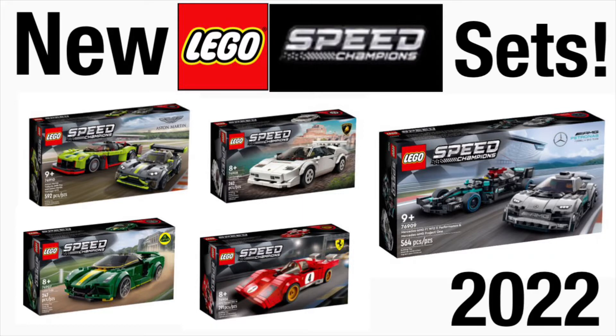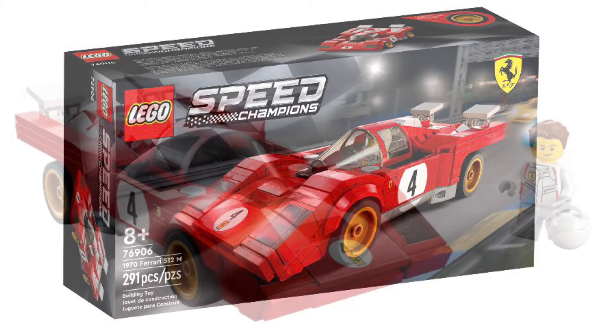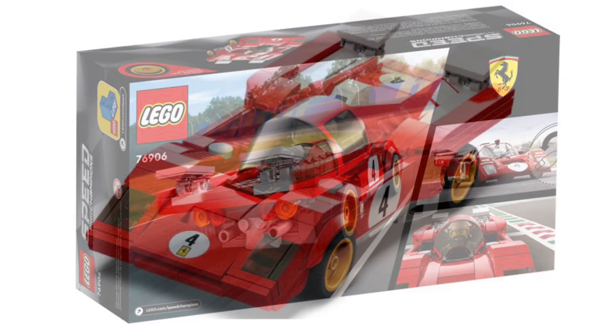First up, we have set 76906, the 1970s Ferrari 512M. This is a very nice classic race car Ferrari — I believe it's from Le Mans. I love the minifigure included with the all-white race suit. There's the number 4 around the car. I like the buttresses that go around the wheel arches and that kind of low front look — I believe that's like a classic Ferrari type look. I also like the flat back with those two little wings, and the open concept in the back where there's basically just nothing other than the exhaust pipes.